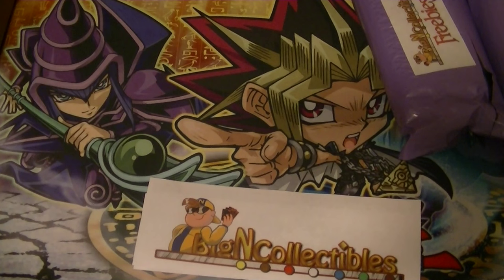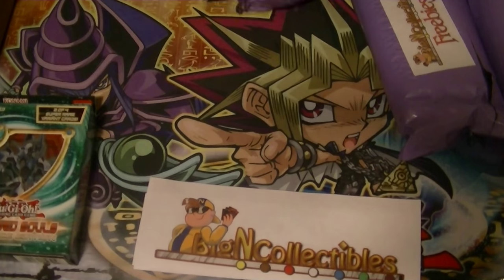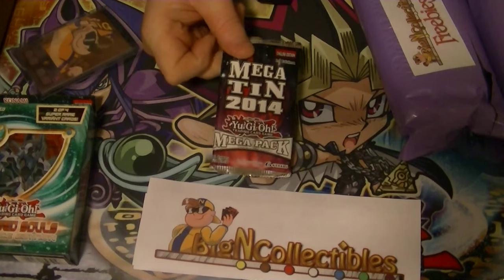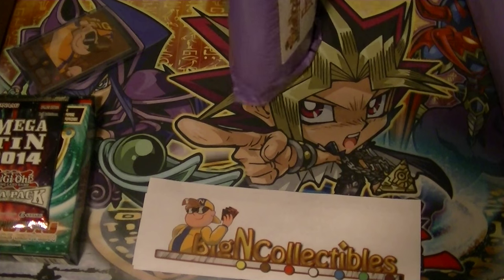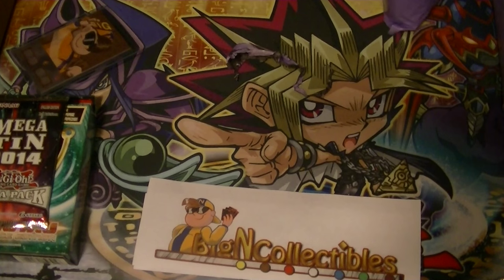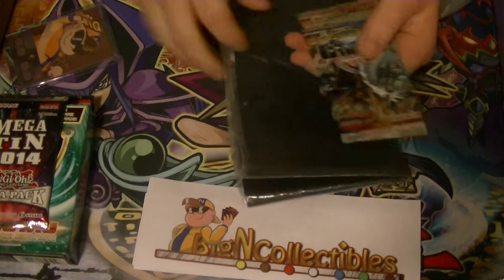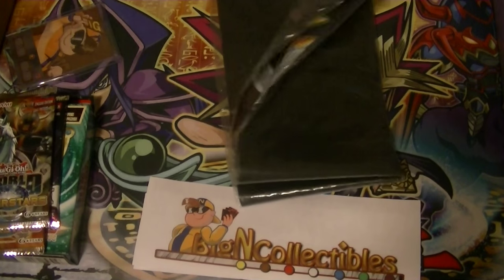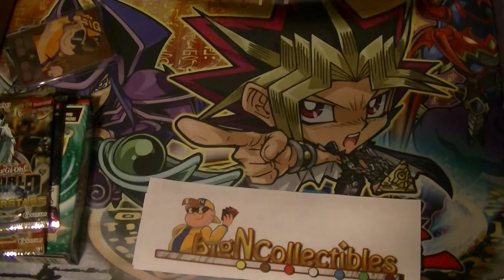Number four: we have a Cross Souls pack, some Big End tokens, and a Mega 2014 pack — we'll get to that in just a second. Our fifth one: we've got two World Superstar packs and a Gold Series 4 Kaiba mat. That'll also be up on eBay later — be sure to check that out.